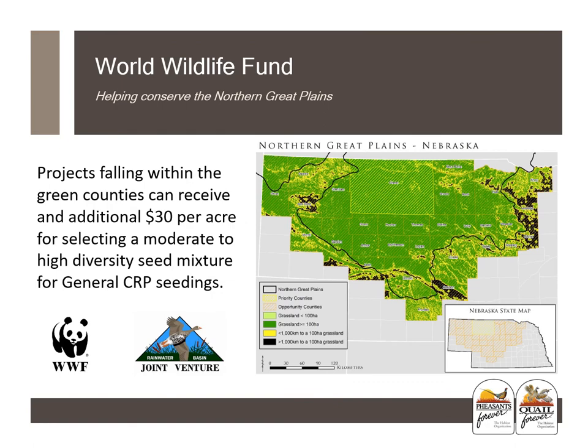If you have projects falling within the green counties on the map — which appear to be in the north central part of the state — these counties can receive an additional $30 per acre for selecting a moderate to high diversity seed mixture for general CRP seedings. This is another great option to help with cost share to make better, more quality habitat on the landscape in the north central to northwest part of the state.